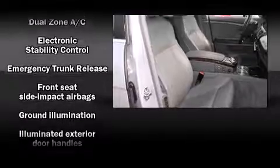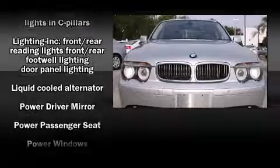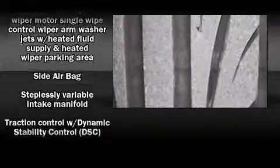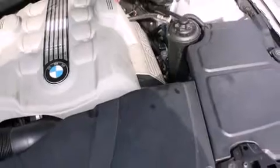BMW ensures the safety and security of its passengers with equipment such as brake assist, a security system, an emergency communication system, and four-wheel disc brakes with ABS. You'll see better when backing up thanks to rear park assist, which watches out for obstacles behind your vehicle.